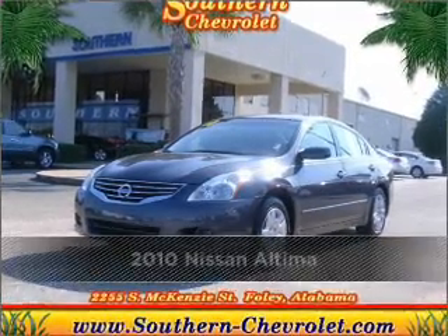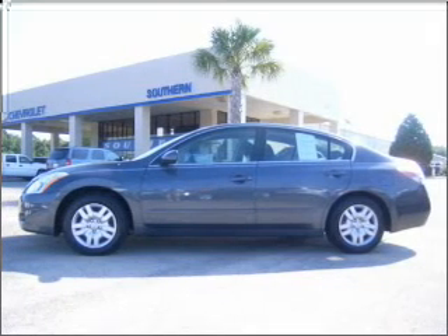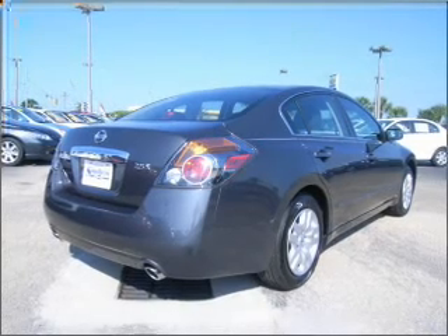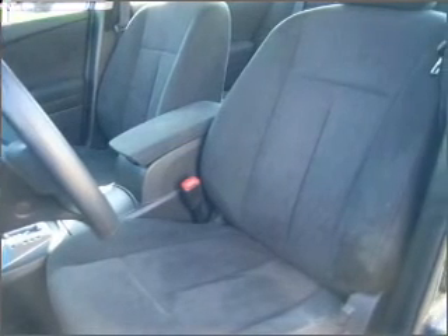Proudly presenting this 2010 Nissan Altima. Discover the vehicle that meets your needs. A Carfax report can help you check for costly hidden problems. Buy with confidence — this car qualifies for the Carfax buyback guarantee.